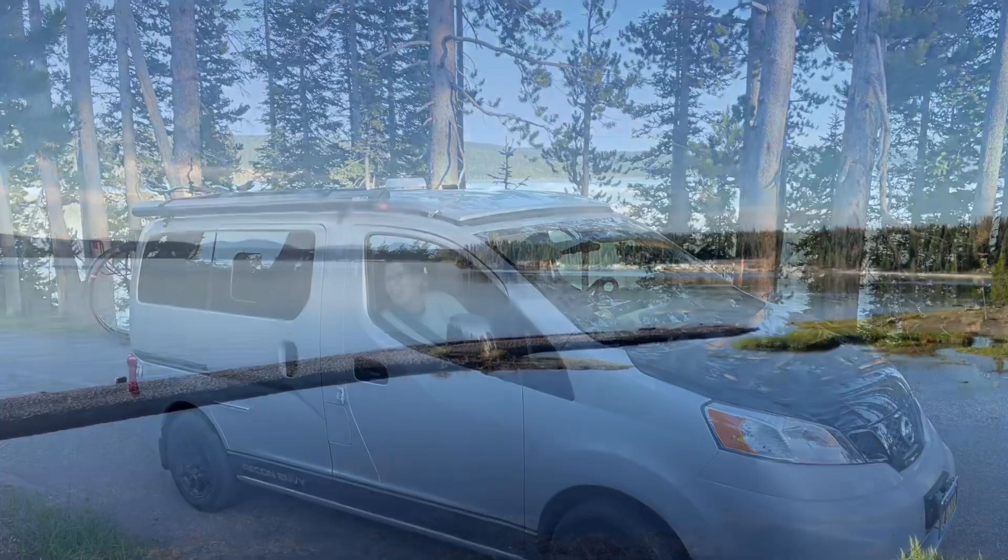Having seen the south side of the canyon, we headed to the north side to see the brink of the upper and lower falls. I'm sure it's unpopular to say this, but the Grand Canyon of Yellowstone is better to see than Old Faithful. It has unmatched spectacle and scenery, and these two tourists recommend it very highly.